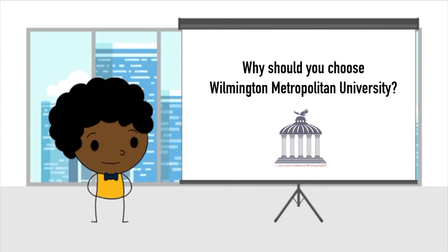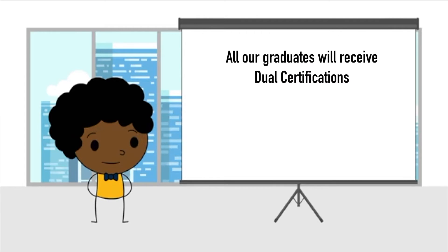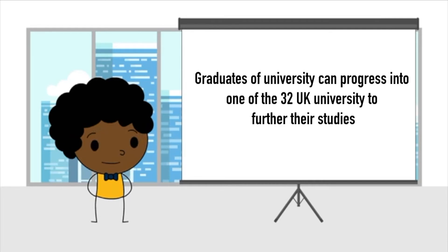So why should you choose Wilmington Metropolitan University? It is because WMU qualifications follow the UK of Qual framework. All our graduates will receive dual certifications — one from Wilmington Metropolitan University and another from Qualify. Graduates can also progress into one of 32 UK universities to further their studies if they wish.